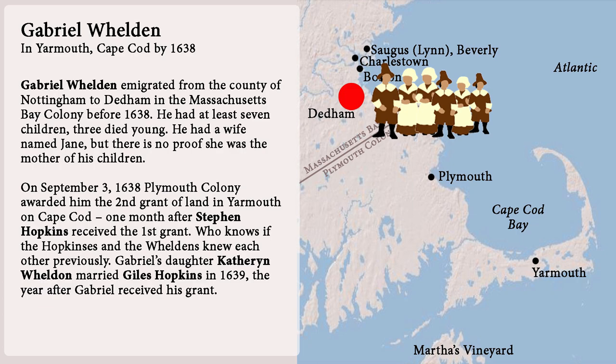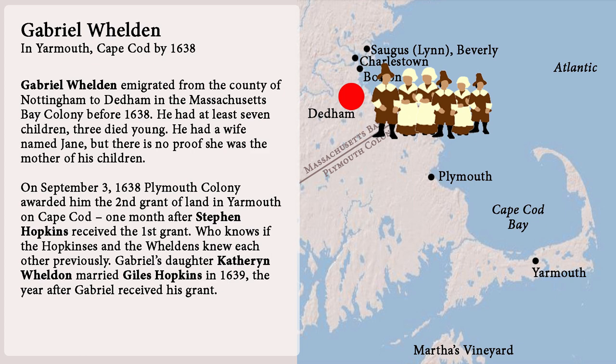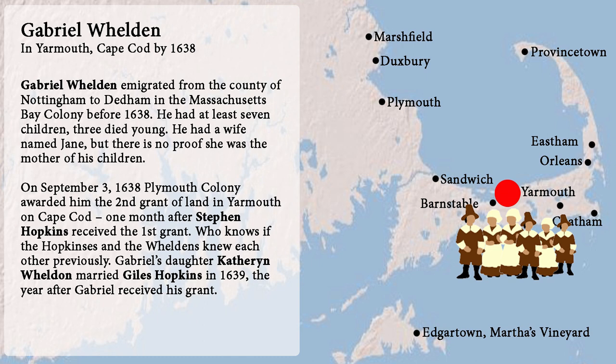Next we have Giles's father-in-law. Gabriel Weldon emigrated from the county of Nottingham to Dedham in the Massachusetts Bay Colony before 1638. He had at least seven children — three died young. He had a wife named Jane, but there is no proof she was the mother of his children. On September 3rd, 1638, Plymouth Colony awarded him the second grant of land in Yarmouth on Cape Cod, one month after Stephen Hopkins received the first grant. Gabriel's daughter Catherine Weldon married Giles Hopkins in 1639, the year after Gabriel received his grant.